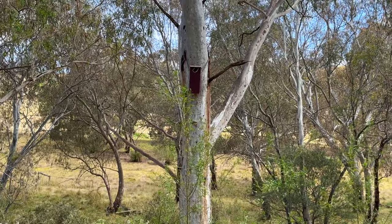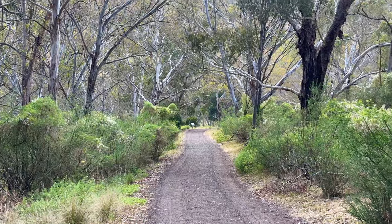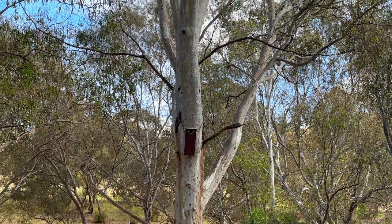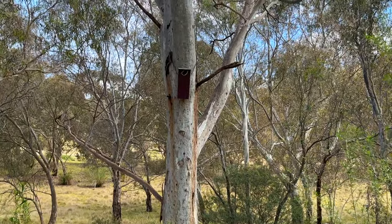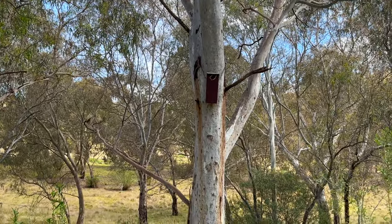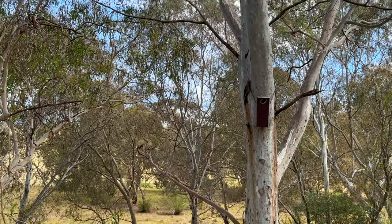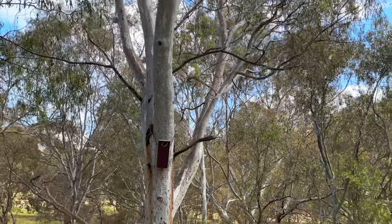We've come to a pretty interesting spot on the track. I've just come down from where the organ pipes are, and now if you look up on top of the trees you'll see a number of these boxes — obviously man-made — and they're for the birds, to encourage the wildlife and encourage breeding of the native species that exist in this area. So when you do come to the Organ Pipes National Park, as well as looking down, look up as well. You might actually see some native species coming in and out of those boxes.